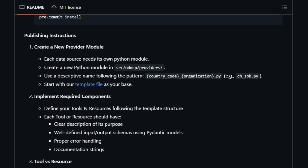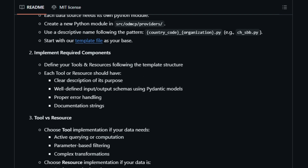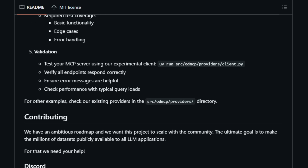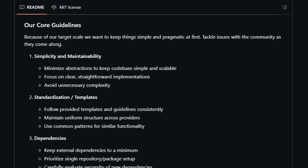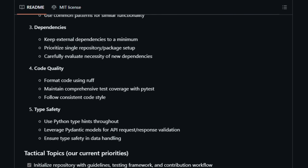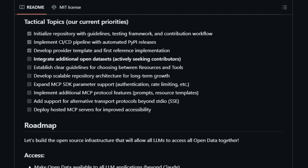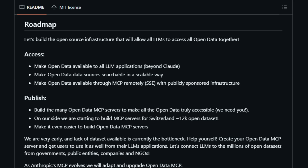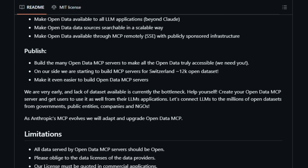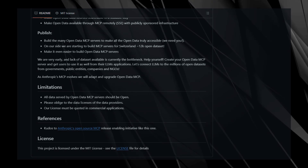The project emphasizes ease of use and community involvement. With simple command-line tools and templates, developers can quickly set up MCP servers for various datasets. This collaborative approach encourages the expansion of accessible data sources, aiming to make millions of open datasets readily available to AI models. Open Data MCP uniquely empowers AI agents to interact with real-world data, enhancing their capabilities and providing users with timely, relevant information — a significant step towards making open data truly open and usable in the age of AI.